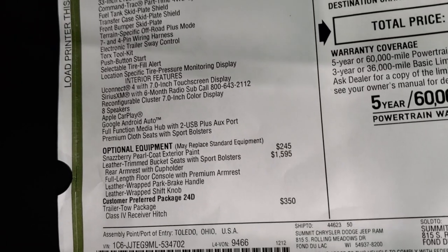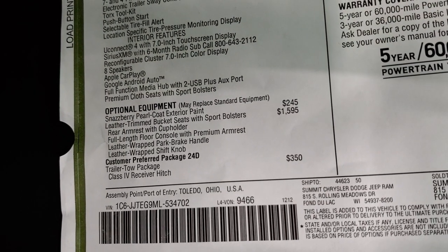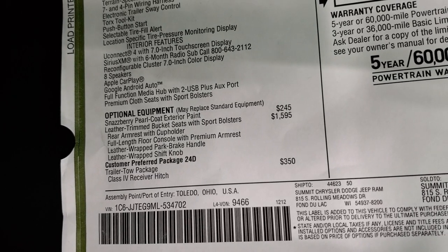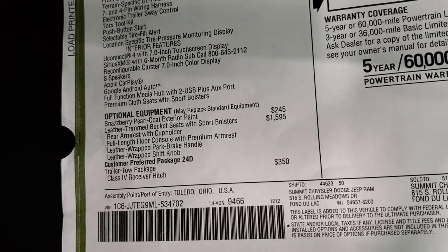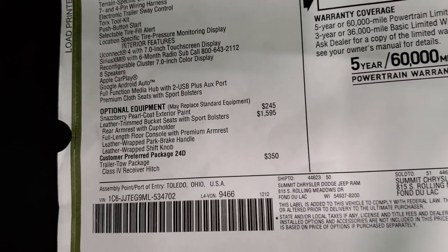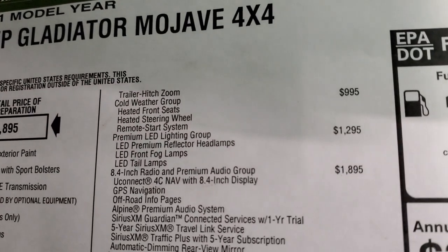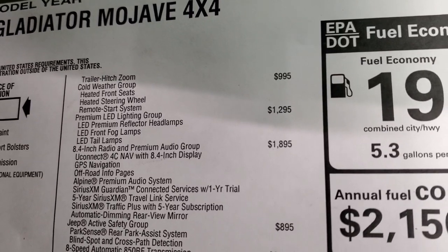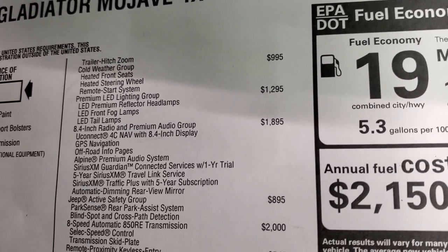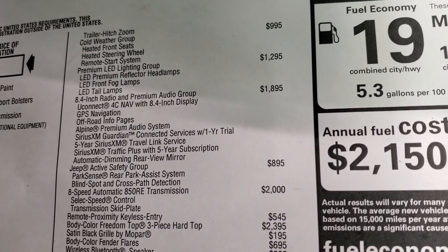The optional equipment includes the Snazberry Pearl Coat leather trim seats at $1,595, and the Customer Preferred Package 24D which gives you the tow package for $350 — including the receiver hitch and trailer hitch zoom. The cold weather group adds heated seats, heated steering wheel, and remote start. The LED lighting group is $1,295. The 8.4 Premium Audio Group is $1,895.